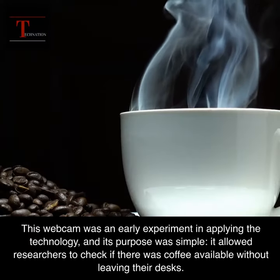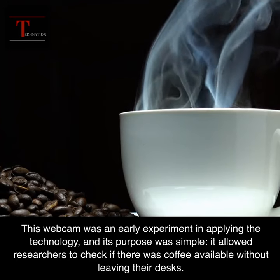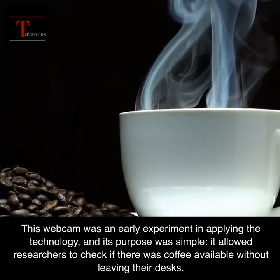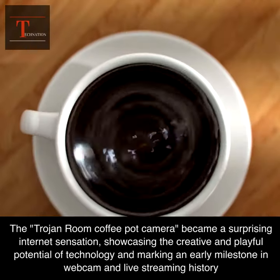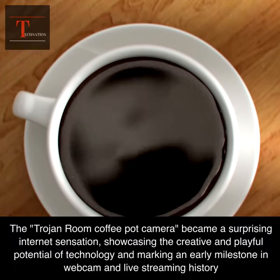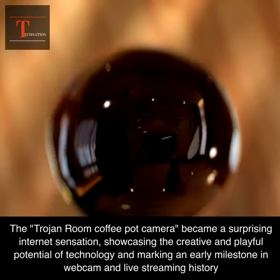This webcam was an early experiment in applying the technology, and its purpose was simple — it allowed researchers to check if there was coffee available without leaving their desks. The Trojan Room coffee pot camera became a surprising internet sensation, showcasing the creative and playful potential of technology and marking an early milestone in webcam and live streaming history.